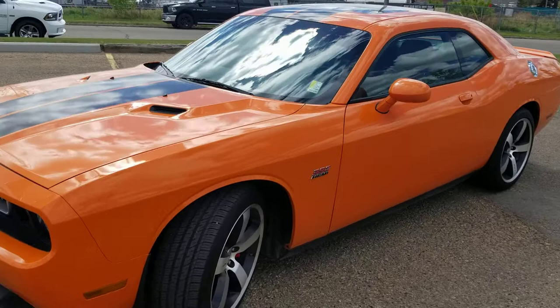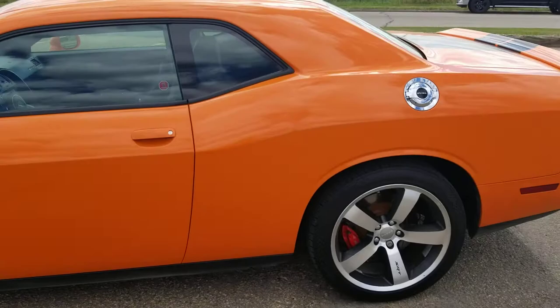Hey there, Jason from Londoner Dodge. Just want to do a quick video for you on the 2014 Dodge Challenger that you're interested in. It's the 392 SRT8.